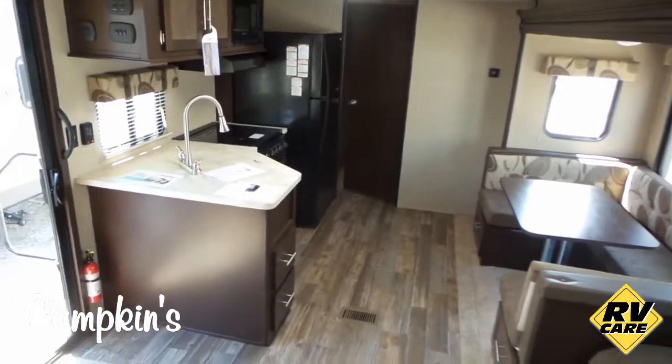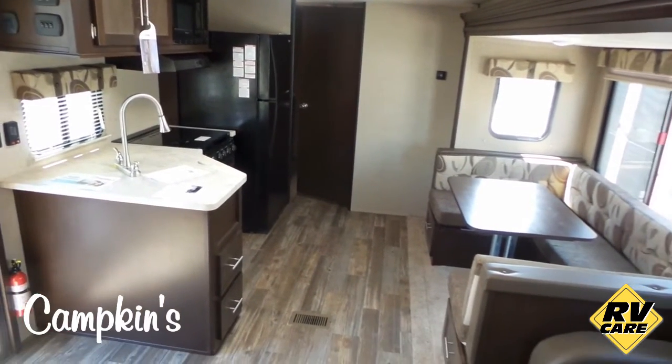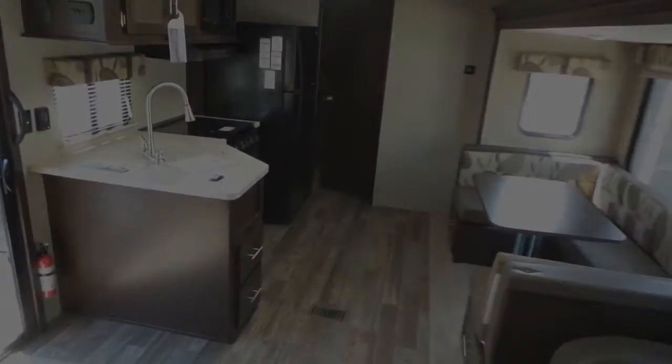This is the 2017 Cherokee 36P available now at Campkins. We're in Myrtle, Ontario, just north of Whitby on Highway 12. Come on out and let us help you make your RV dreams come true.